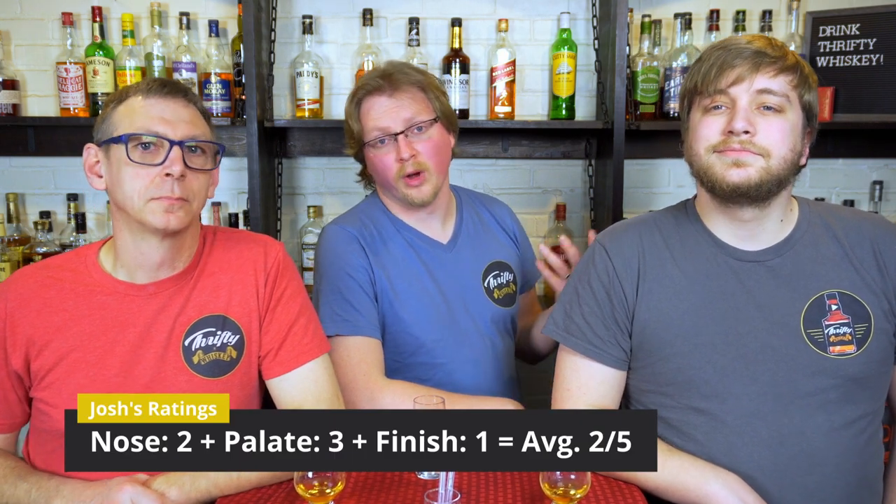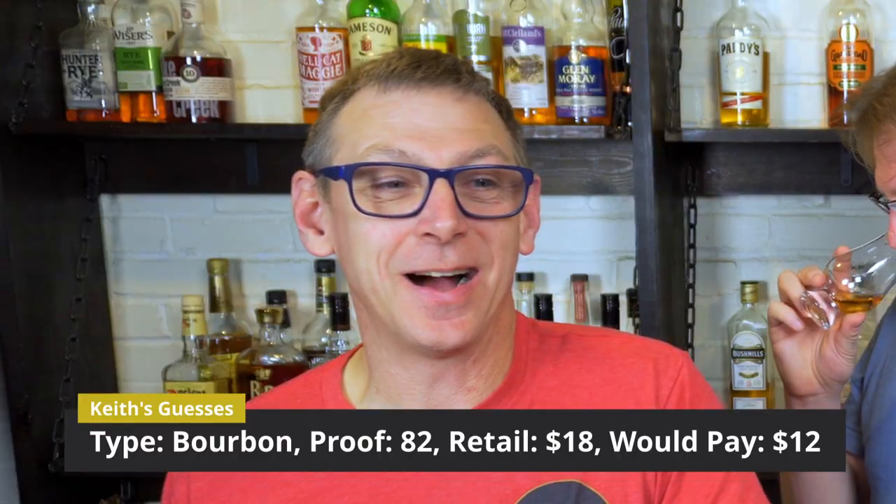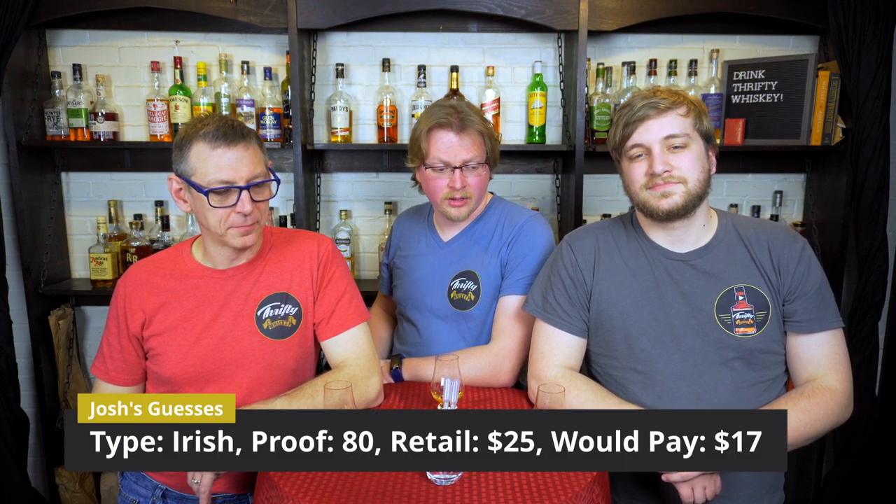We're going to move on to guesses — we'll guess the type, the proof, the retail price, and what we would pay for it. I'm going to go bourbon, 82 proof. I'd say it's an $18 bottle — personally I'm not going to go past $12; I'm not overly impressed enough to go looking for this. I'm going to go Canadian, 80 proof, somewhere in the $18 range — if you caught me on the right day I'd pay $14 for this. I'm going to go Irish, 80 proof — just because it's Irish, I'll say a $25 bottle, but I would probably pay $17 for it.